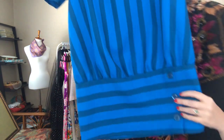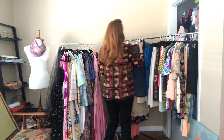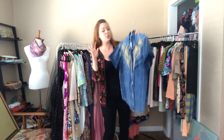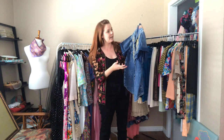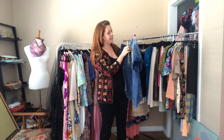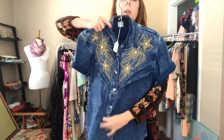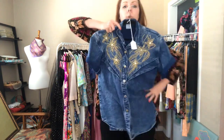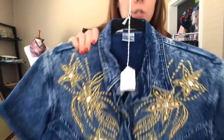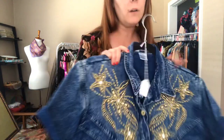Sorry, my phone was about to die but it's plugged in now. These gold bead accents are so much fun — it's a 44 bust. You tie it right here, wear it with high-waisted jeans — I love it when people are super adventurous and want to have fun and play with their outfits.